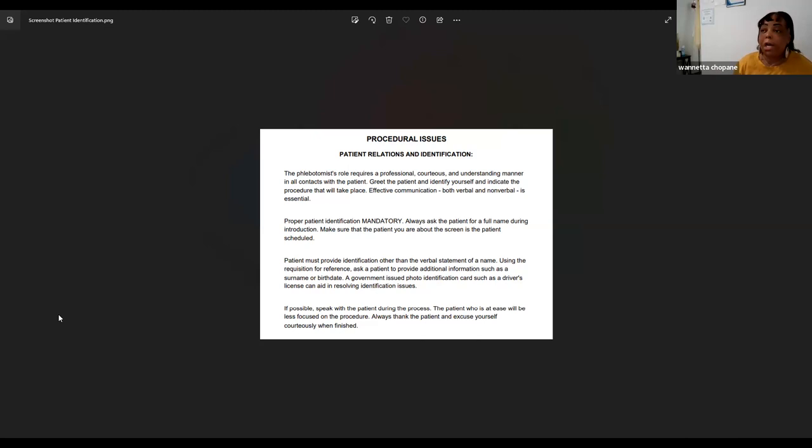Have them state the identifiers to you — never tell them their name — because even an elderly patient with hearing aids might read your lips and nod along, confirming the wrong name. Per the phlebotomy textbook, you need them to state their name and state their date of birth. This prevents errors and keeps you from drawing blood on the wrong patient.